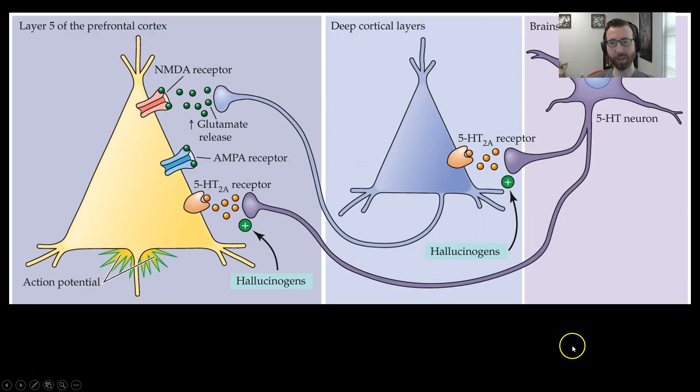Let's look at how exactly these hallucinogens work. In this diagram we have a brainstem 5-HT neuron — a neuron with its cell body in the raphe nuclei — projecting out and releasing serotonin into deep layers of the cortex, and in particular layer 5 of the prefrontal cortex. It has this excitatory effect via 2A receptors, serving to increase the amount of glutamate released there in layer 5, exerting its effect on NMDA receptors and AMPA receptors.